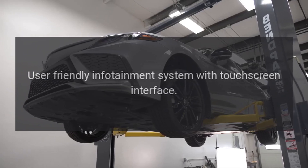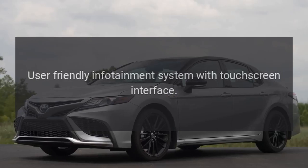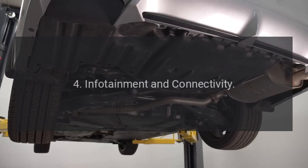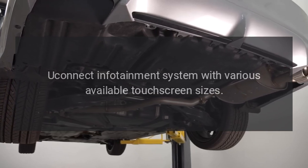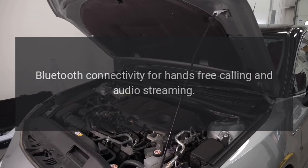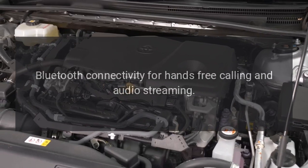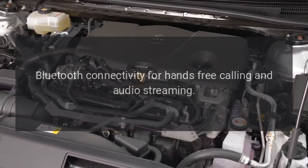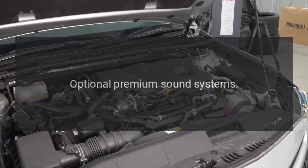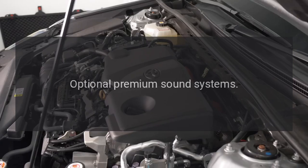Infotainment and Connectivity. User-friendly Uconnect infotainment system with various available touchscreen sizes. Bluetooth connectivity for hands-free calling and audio streaming. Available Apple CarPlay and Android Auto compatibility. Optional premium sound systems.